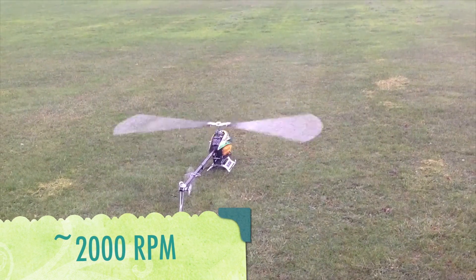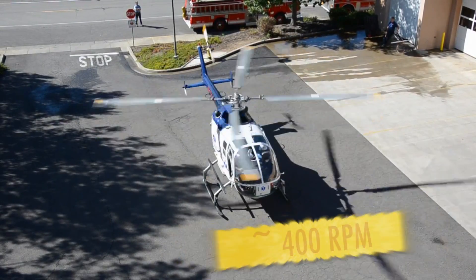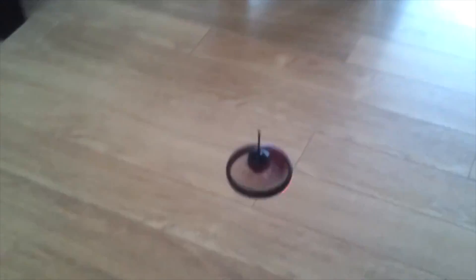The rotor blade of the Bat would have to spin at several thousand RPM, while normal helicopters spin at about 400 RPM. This type of flight is not efficient for large vehicles, and it's usually more suitable for RC helicopters and drones.